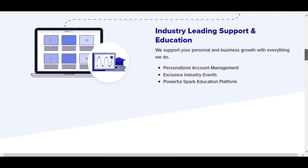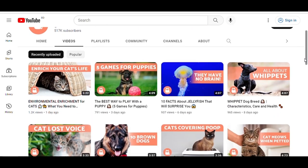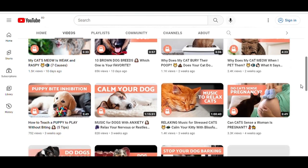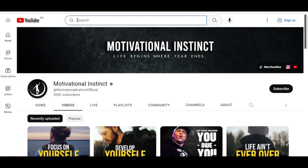Niche number one is the pet niche. If you like different types of pets, you can consider doing a channel in this niche. An excellent example channel is Animal Wise — they have around 500k subscribers and get approximately 1 million views per month. Their estimated monthly earnings are between $388 and $6,200.